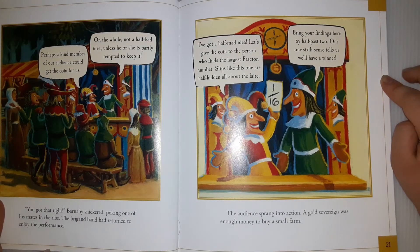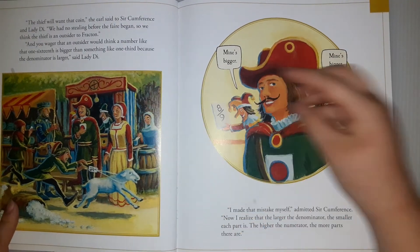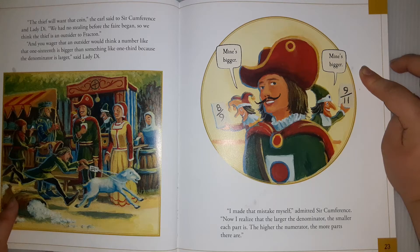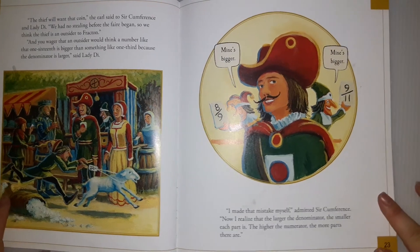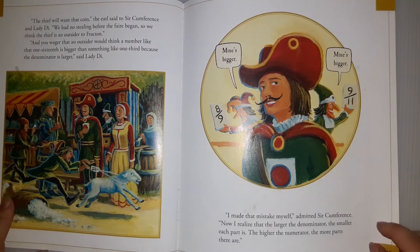'I've got a half-mad idea. Let's give the coin to the person who finds the largest fraction number. Slips like this are hidden all about the fair. Bring your findings here by half-past two, or one sixth sense will tell us we'll have a winner.' The audience sprang into action. A gold sovereign was enough money to buy a small farm. 'The thief will want that coin,' the earl said to Circumference and Lady Di. 'We had no stealing before the fair began, so we think the thief is an outsider to Fraction. And if you wager that an outsider would think a number like one-sixteenth is bigger than something like one-third because the denominator is larger,' said Lady Di.